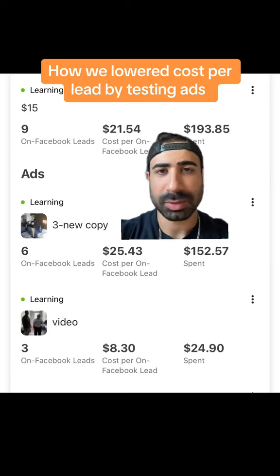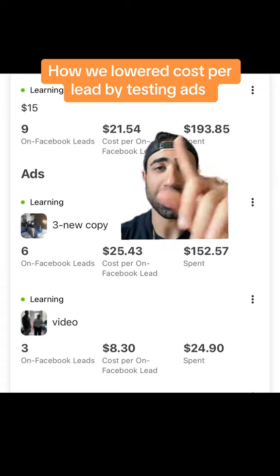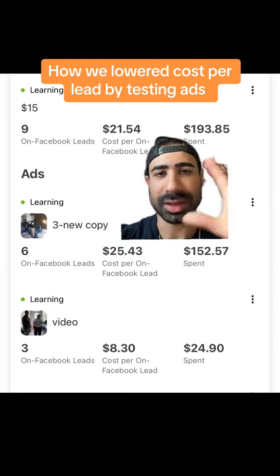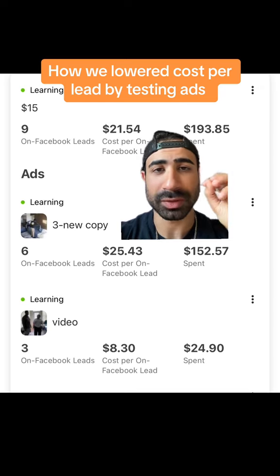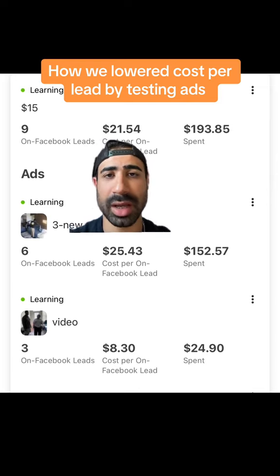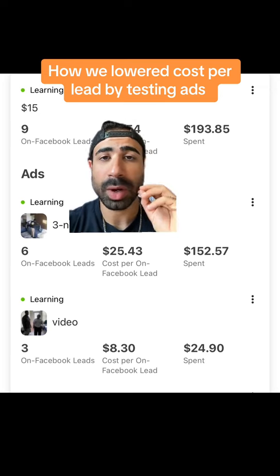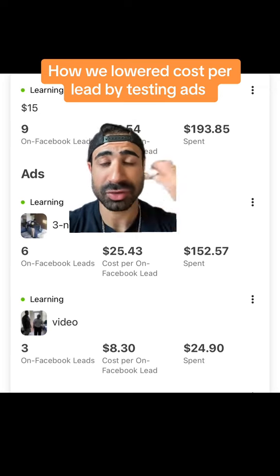We've been running ads for this moving company and in this one ad set we got nine leads at a cost per lead of 21 bucks. This is broken down onto two different ads. The first ad was generating six leads at a cost per lead of 25 bucks, and I thought that was great — and here's a testament to why you should always be testing and trying to improve your ads.